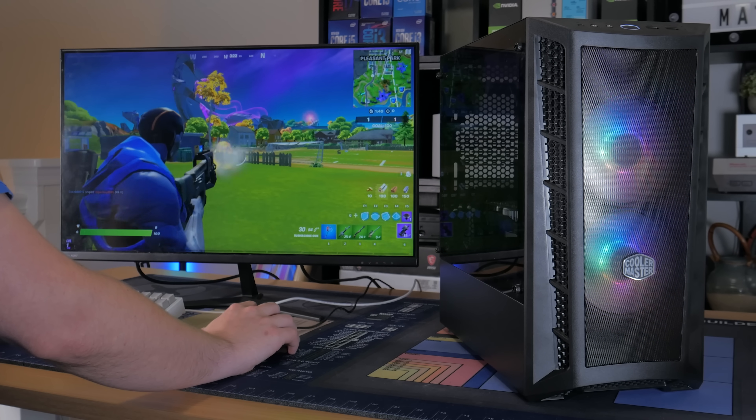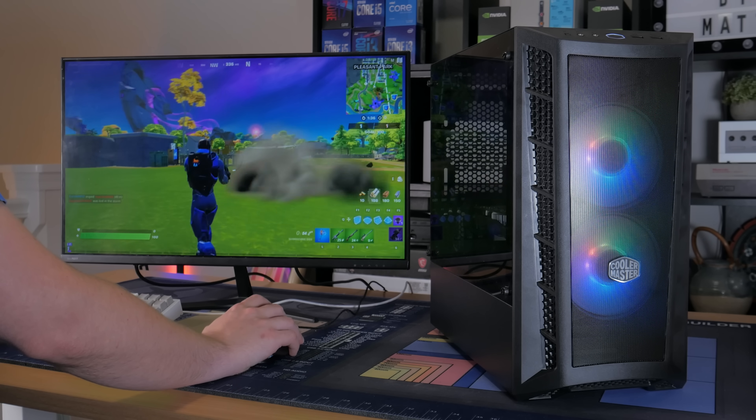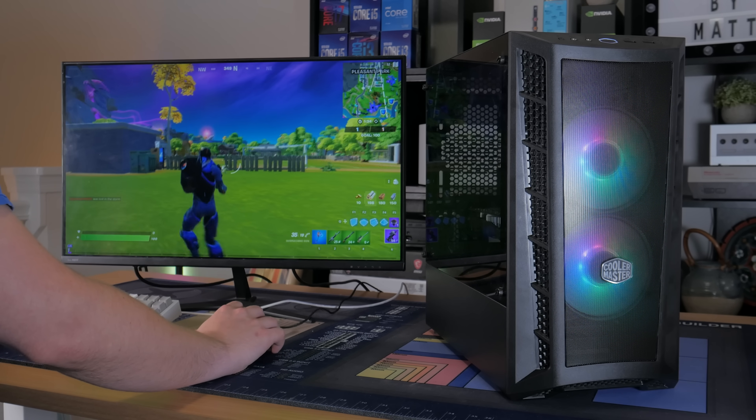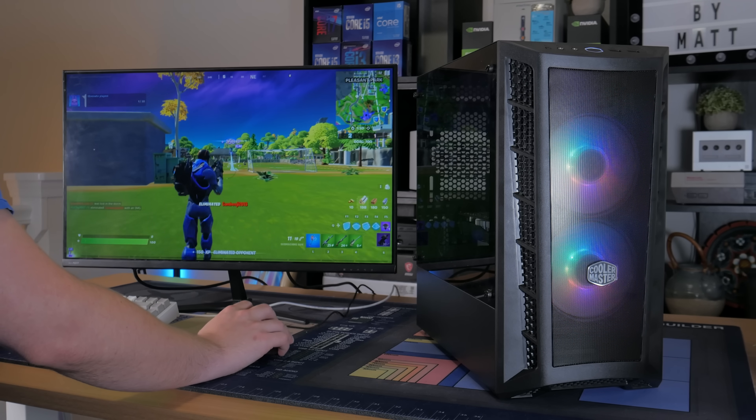What's going on guys, my name is Matt, and it's no secret that graphics cards are expensive right now — like really, really expensive. Because of this, many people are turning to more budget options and even opting to just not upgrade at all.